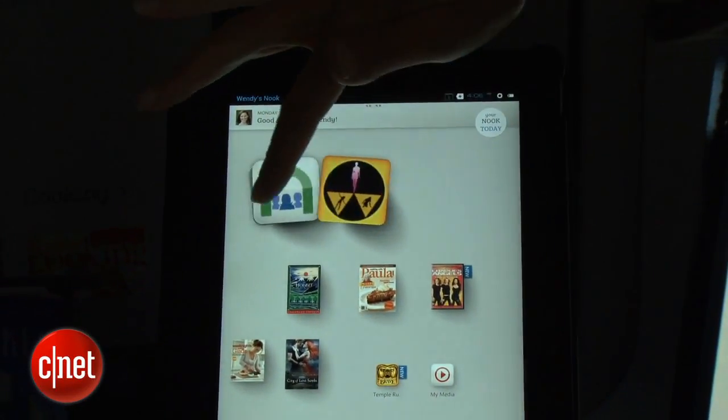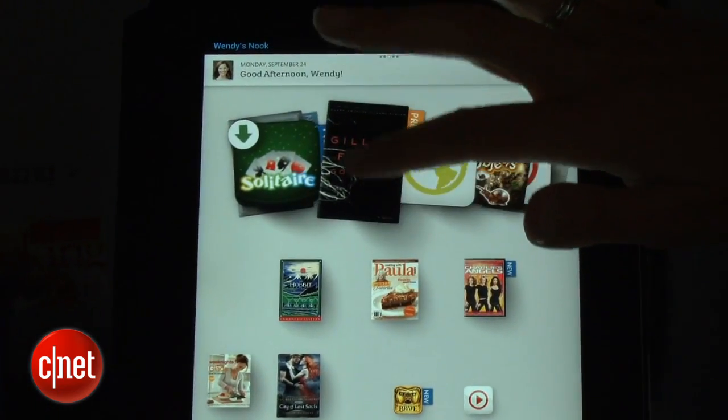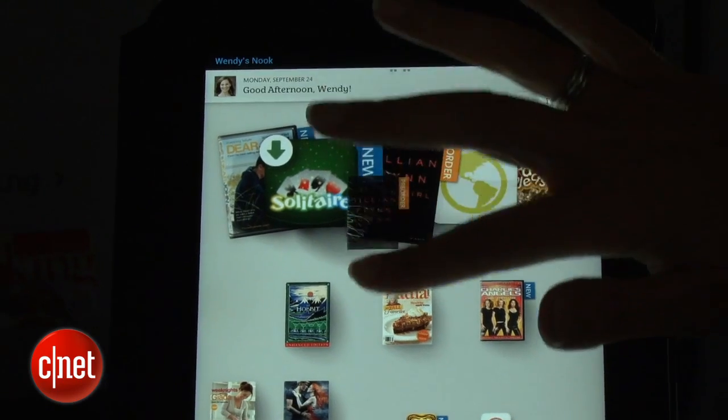Like the 7-inch model, this one also runs Ice Cream Sandwich — a skinned version of Ice Cream Sandwich. This is not an open Android model. It obviously has Barnes & Noble's own interface on it, and they have redesigned that interface with new features.